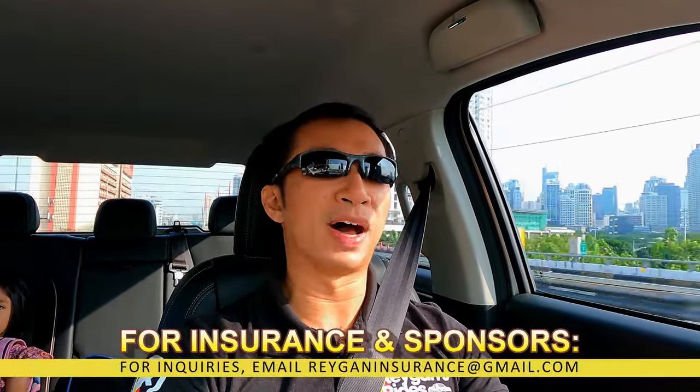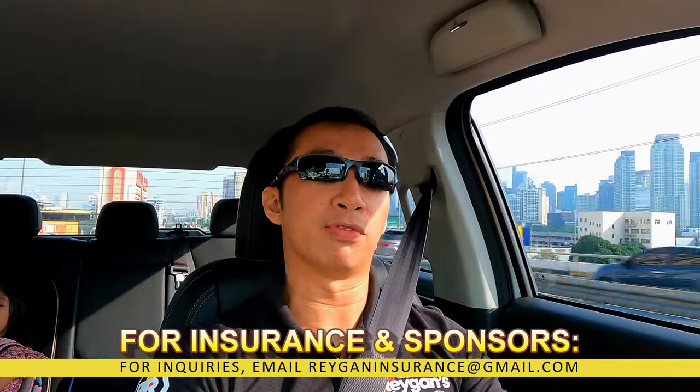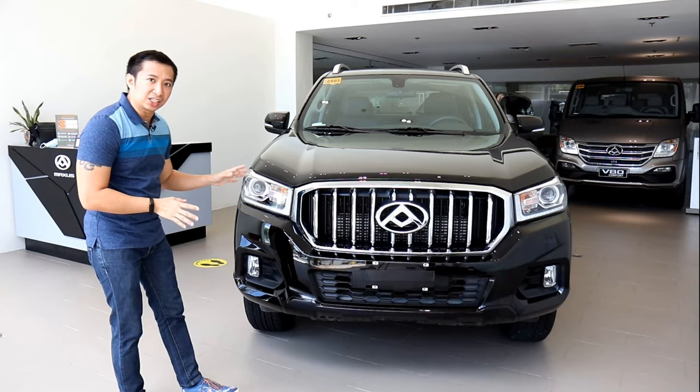Some of you will tell me that no, Raygan, you're wrong. The GWM Canon S-Lux 4x4 is not the most affordable automatic 4x4 pickup truck today in the Philippines. You'd even go as far as to say that I forgot about the Maxxis T60 4x4. Well, if you check the Maxxis Philippines website, the T60 is no longer being sold here — it's no longer available. And at the time that I made this video, Photon Philippines still hadn't released their automatic 4x4 Thunder yet. So yes, this GWM Canon S-Lux 4x4 is the most affordable 4x4 automatic pickup truck in the Philippines today.